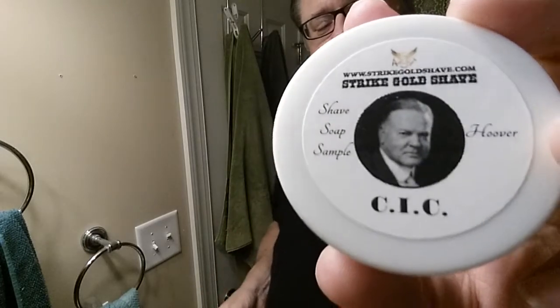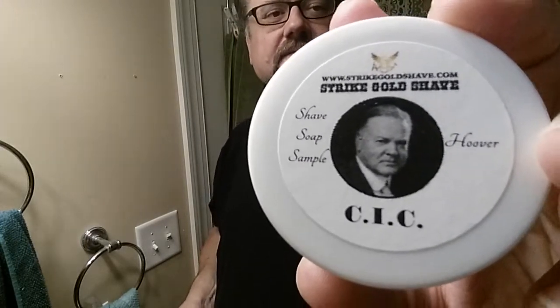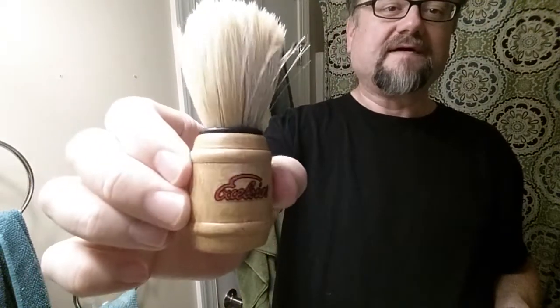I got it from a meetup in 2019 in Greensboro in September. Strike Gold Shave was there, so I think I got this from the actual guy himself. This is called Hoover. I wasn't really able to find too much info on it — I did find some YouTube shavers who had worked with it, but I didn't find a product page, and apparently it's not a current product on the Strike Gold Shave website. Try That Soap did not have it either.